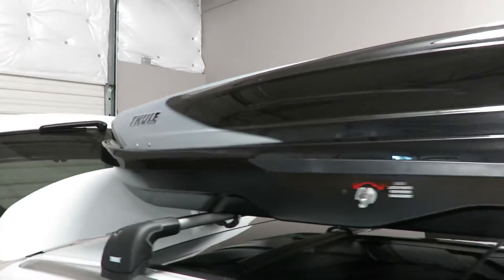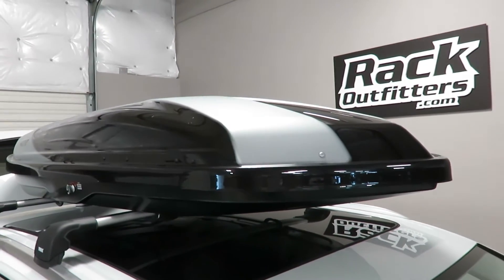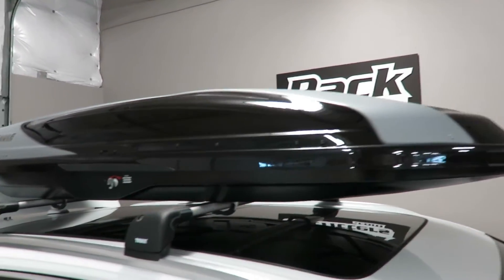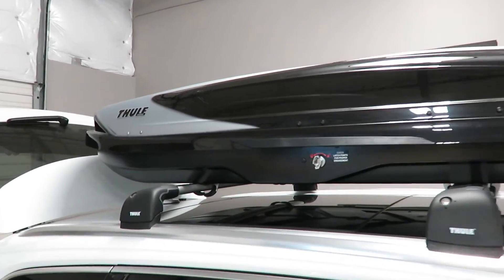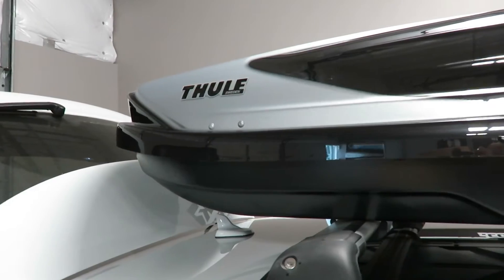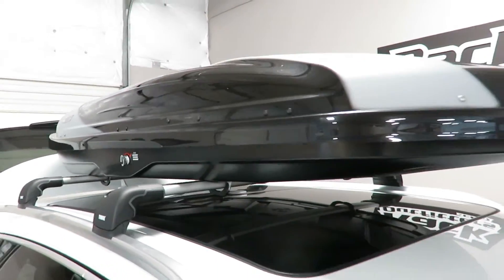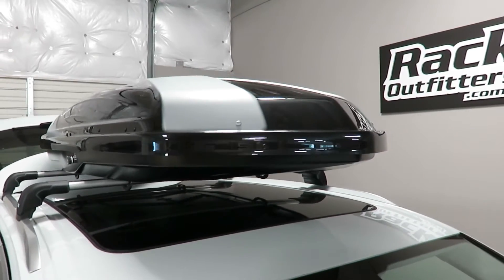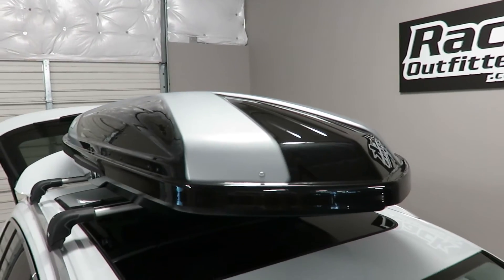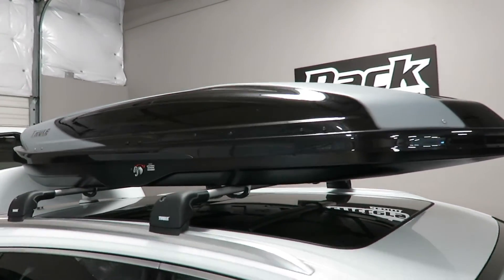It has a unique two tone appearance with a gloss finish and a highly aerodynamic design. This box weighs in at 57 pounds and has a 110 pound carrying capacity. It measures 90 inches in length, 34.5 inches wide and 15 inches high off the top of the crossbars.